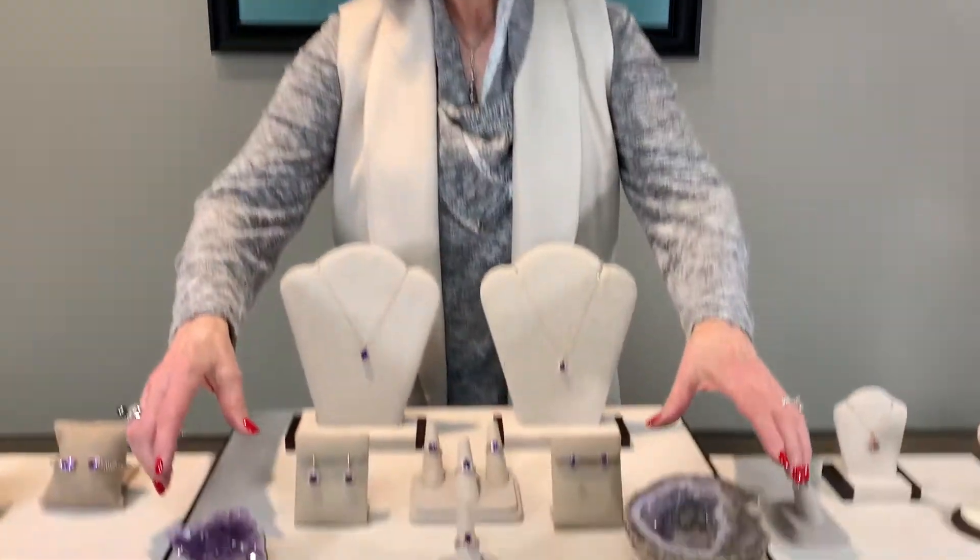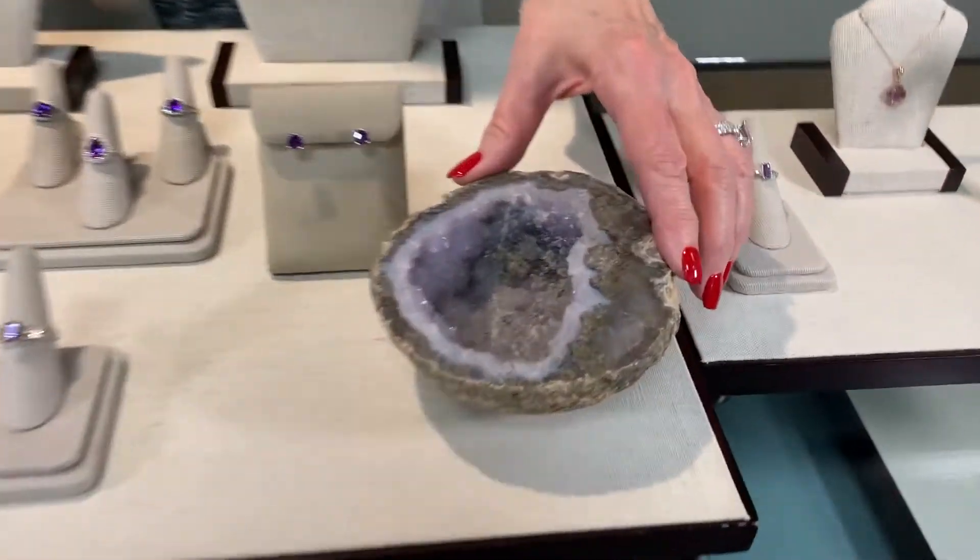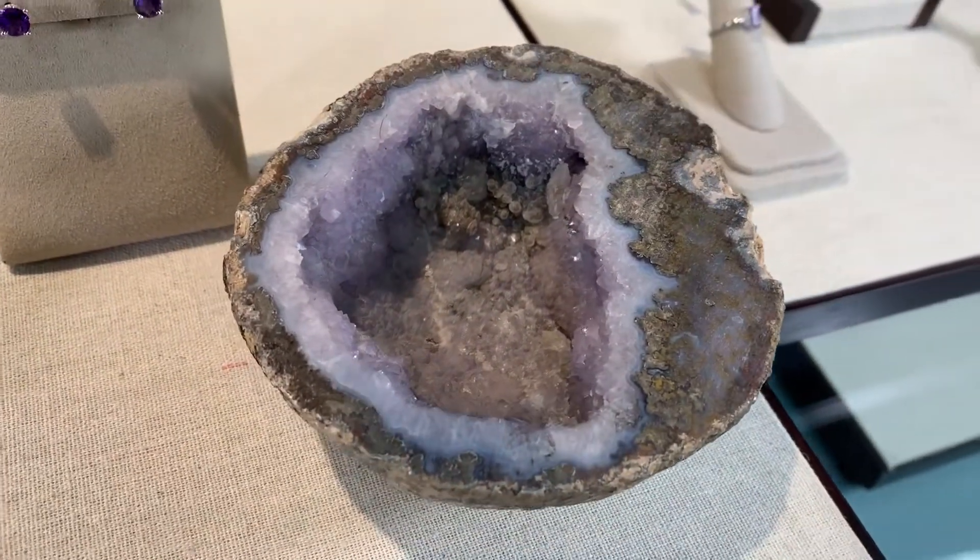Hello, I'm Annette Kinsey and welcome to the birthstone for February, which is amethyst. Amethyst is a fascinating gemstone. It comes from the species, or the parent family of quartz, and is beautiful in its deep rich purple. So join us as we talk about some of the jewelry we have and also look at amethyst in its natural form. We have a couple of geodes.